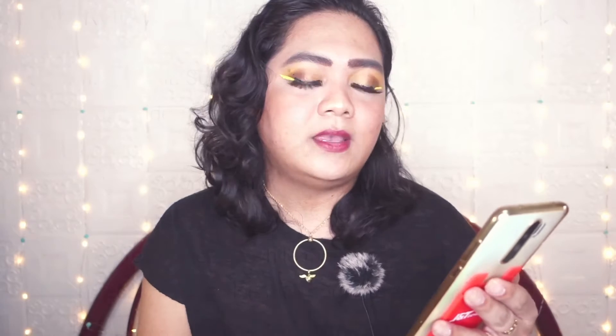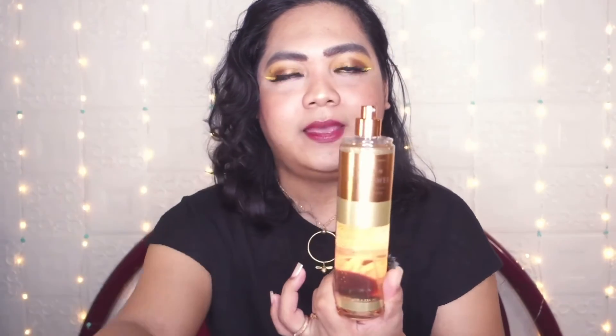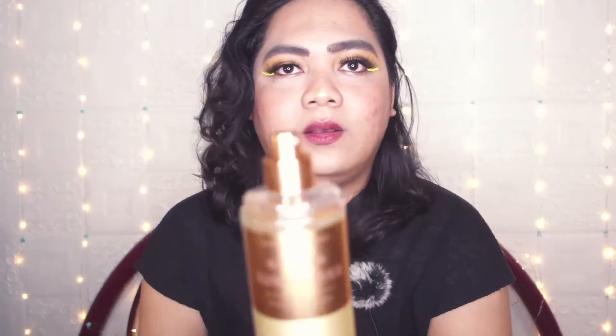The fragrance notes say: sunflower petals, orange flower, and fresh vanilla. On the Bath and Body Works website, the overview reads: 'Warm, radiant, sun-kissed — be inspired by a field of beautiful golden flowers and feel the warmth of the sun's kiss on your skin.' Now for the sniffing: it has a transparent cap and a golden nozzle or spray. The actual liquid content is a clear, yellowish color.